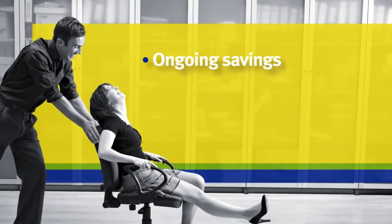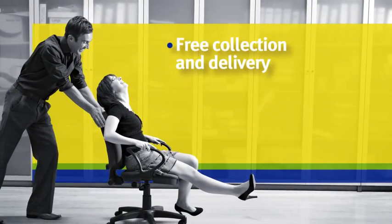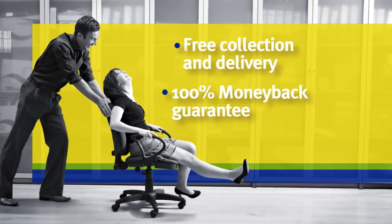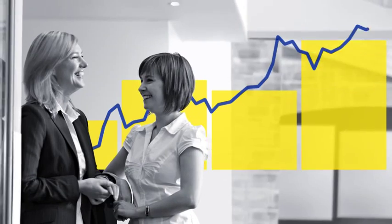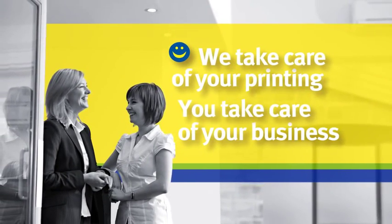Ongoing savings, cost-cutting printing consultancy, free collection and delivery service, 100% money-back guarantee, flexible credit facilities, and a cleaner, greener way to run your business. So please don't hesitate to get in touch and let us take care of your printing while you take care of your business.